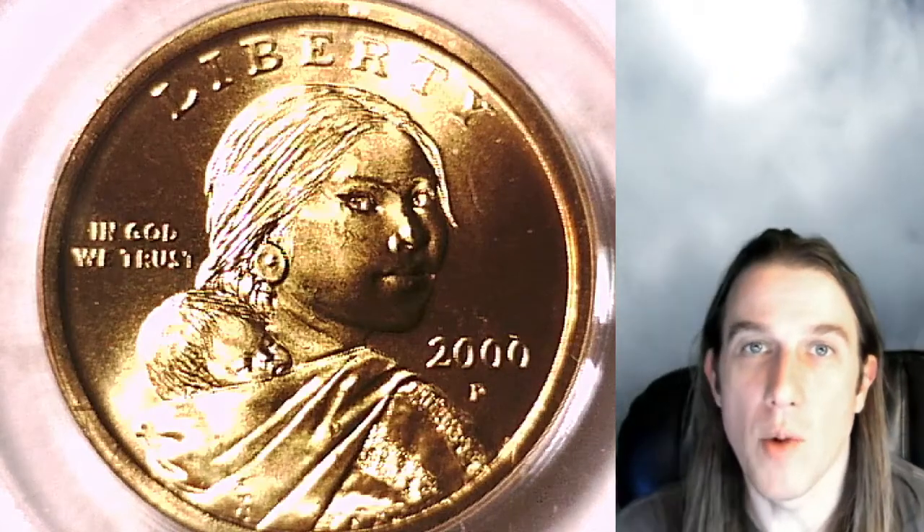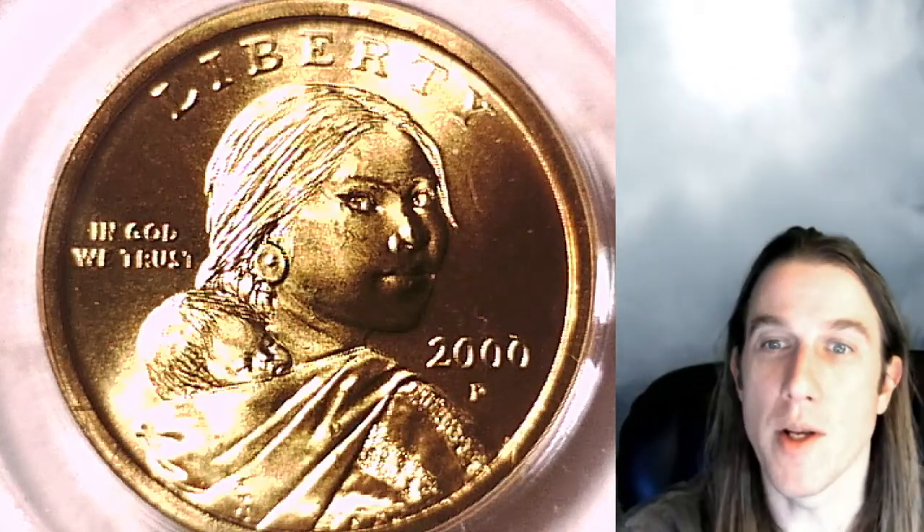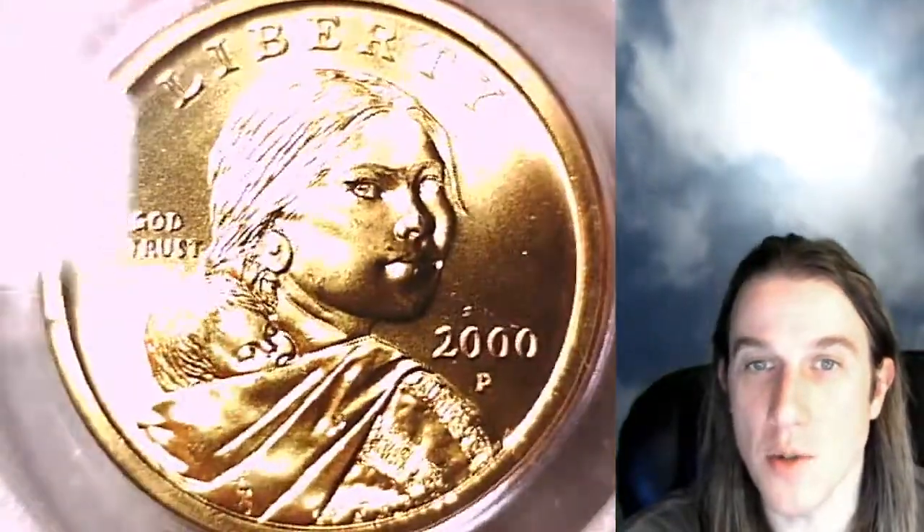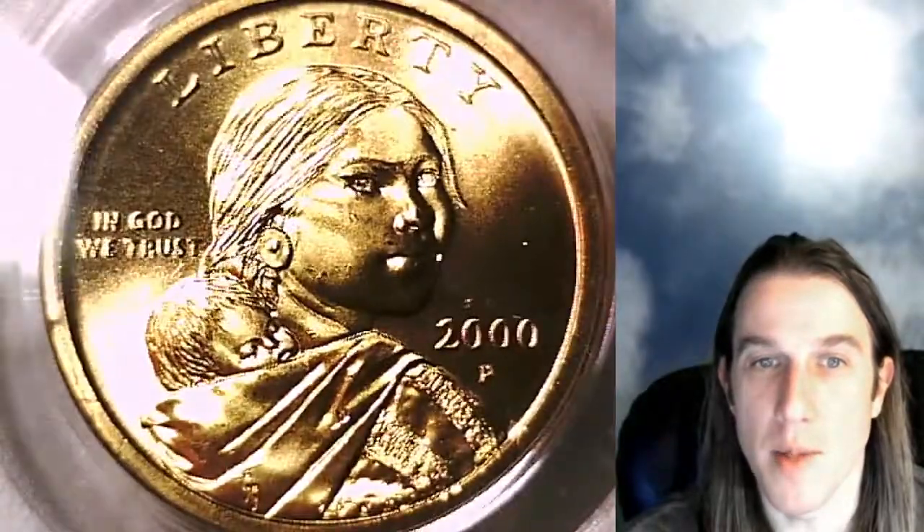Hello again everyone and welcome back to Time Travelers Coin Exchange. The next coin we're going to look at is a 2000-P Sacagawea dollar. This one is a business strike coin from the Philadelphia Mint. This dollar has been graded by PCGS and they graded it at Mint State 66.